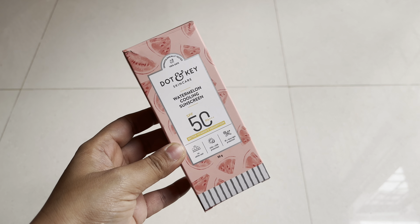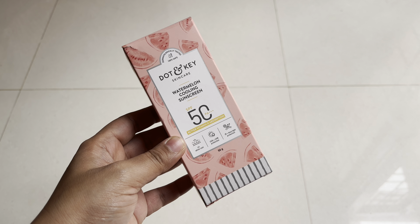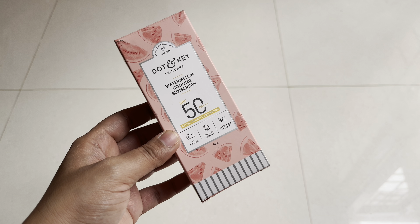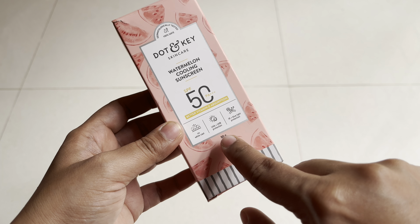Without any further delay, let's get started. This is the newly launched Dot and Key watermelon cooling sunscreen with SPF 50 PA triple plus protection. It protects your skin against UVA, UVB, IR, and blue light, and has no white cast. It also allows better vitamin D absorption.